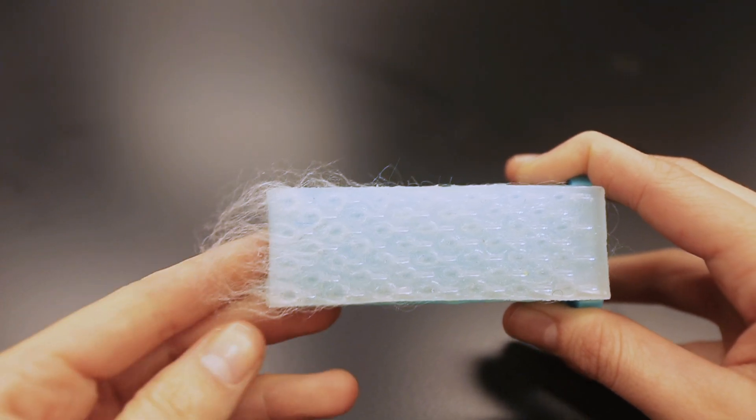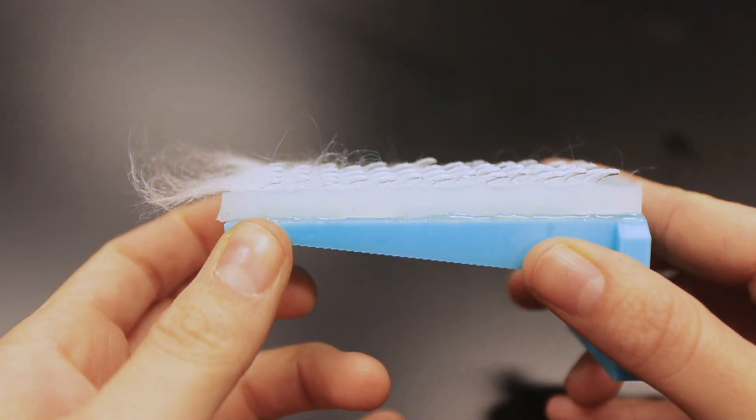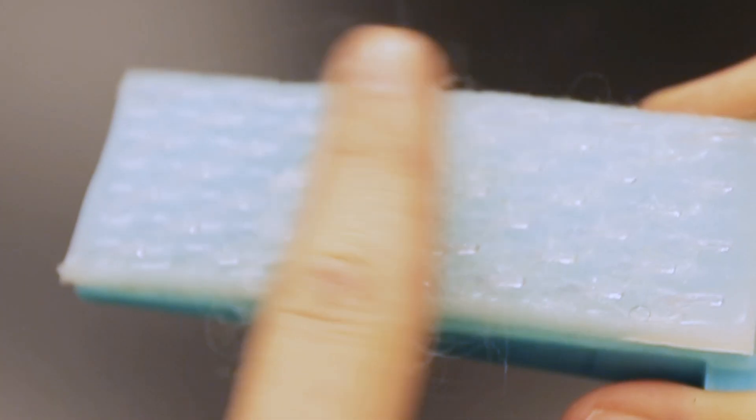The researchers also designed a hairbrush based on the shape and configuration of the papillae on a cat's tongue. Compared to a regular hairbrush, the brush tugged less and was easier to clean.